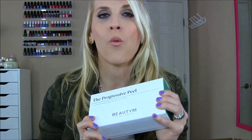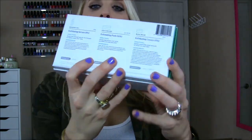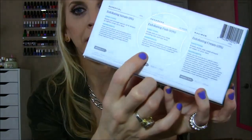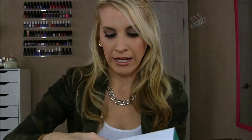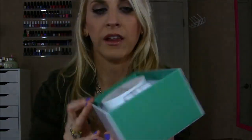Dr. Neil Schultz sends me his products and they are fantastic. I cannot wait to try this Progressive Peel. He is all about glycolic peels because glycolic basically doesn't irritate your skin as badly as other products can. This comes with three products: an exfoliating serum at 8%, exfoliating pads at 10%, and a maximum exfoliating cream at 15%. I cannot wait to try it — thank you so much.